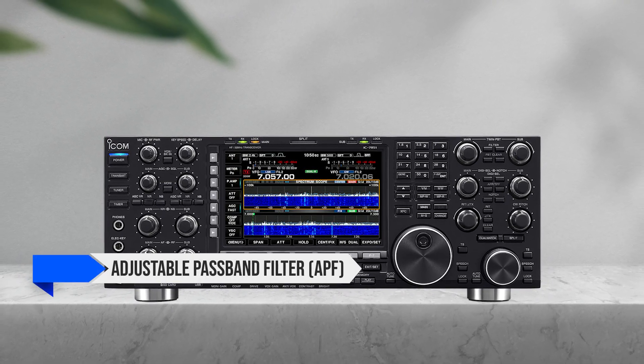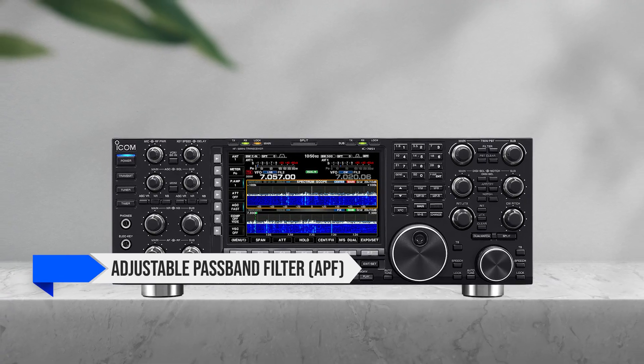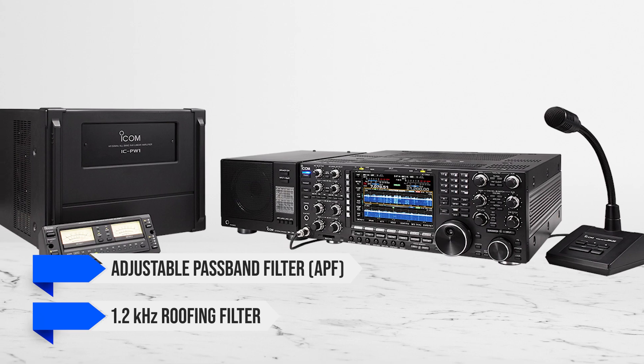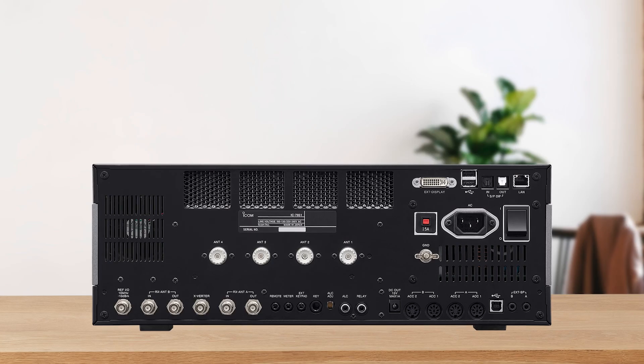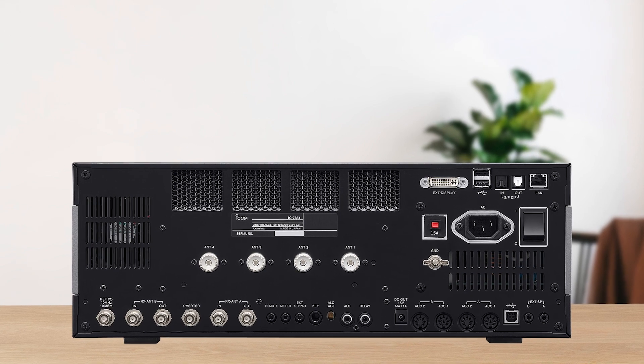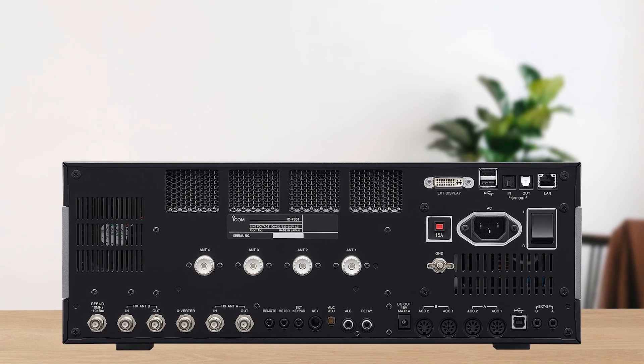The adjustable passband filter (APF) on CW, combined with the exceptional 1.2 kHz roofing filter, makes it easier than ever to handle crowded band conditions and filter out strong adjacent signals, enhancing your operating experience significantly.